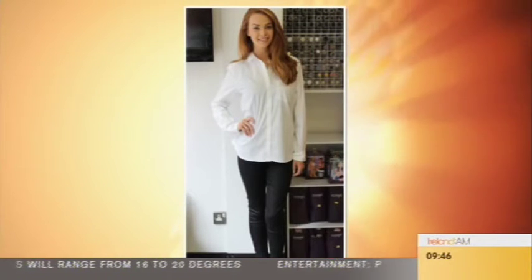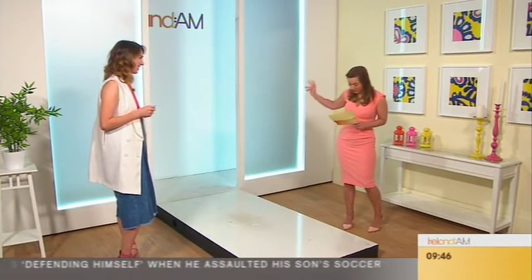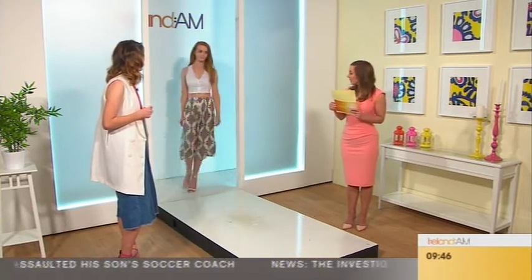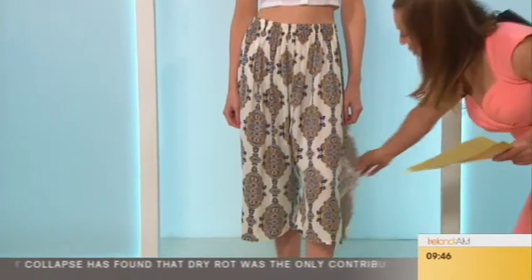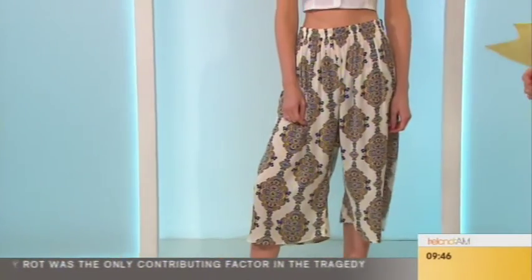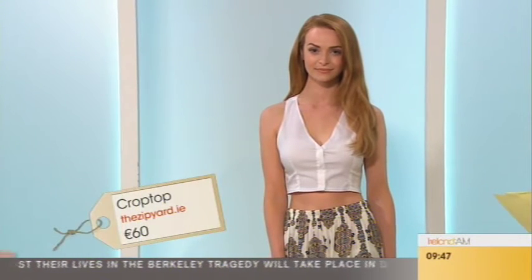We had a plain white shirt and a midi skirt in a nice little print, and we wanted to jazz them up and make them more summer appropriate. Then we worked our magic at the Zip Yard — a cropped top and culottes! We wanted something summery, maybe an outfit you could wear on holidays. Culottes are so popular for spring/summer and they're also a great option for formal wear if you don't want to wear a skirt.